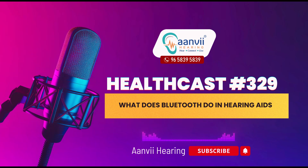Hello everyone, welcome to Anvi Hearing. Today I am going to tell you what does Bluetooth and hearing aids do?